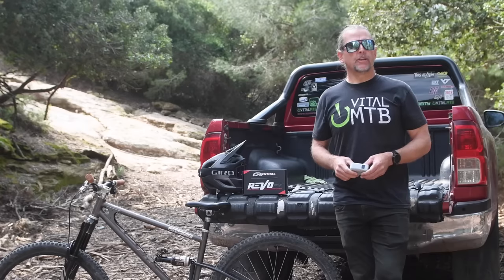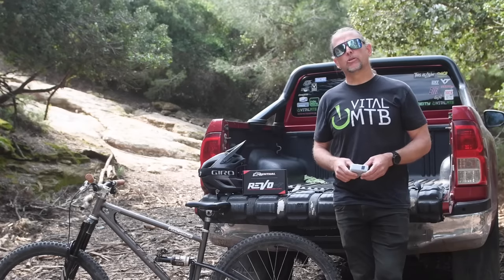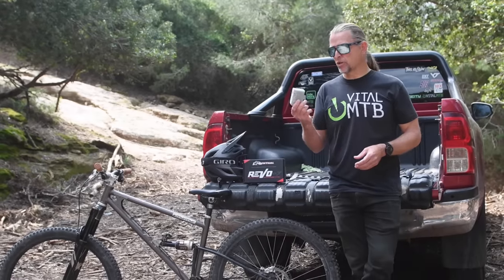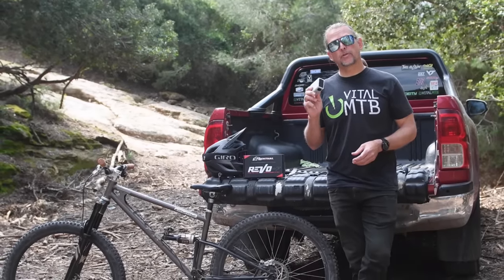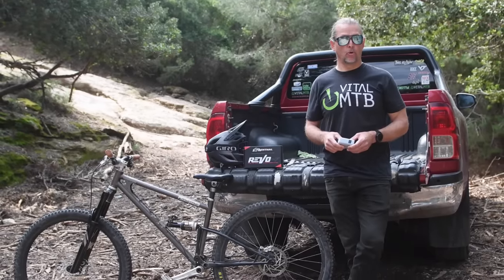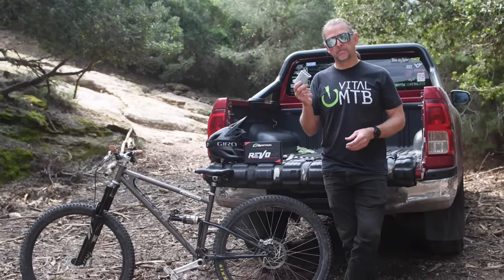Miniature air pumps are nothing new, but many of them lack the power to deal with larger-volume mountain bike tires. Cyc Plus has just launched their all-new AS2 Pro Max, a pump strong enough to handle fat rubber while still slipping easily into a pocket or a pack. Gimmick or great? Let's find out.